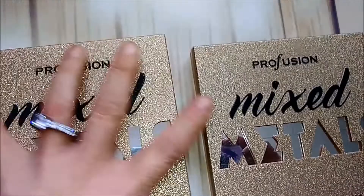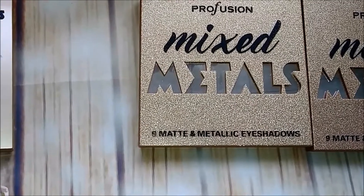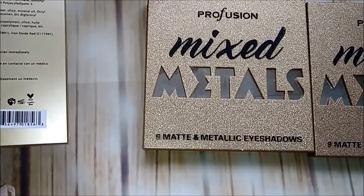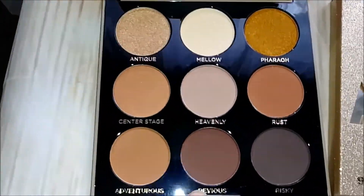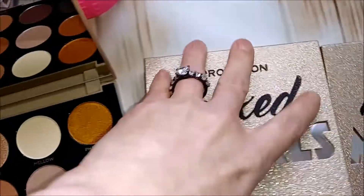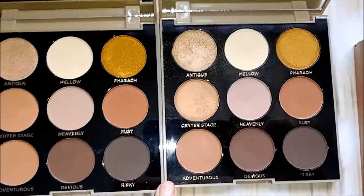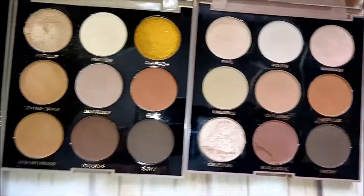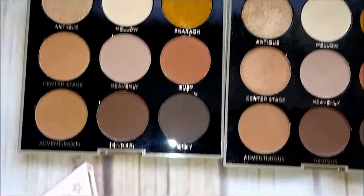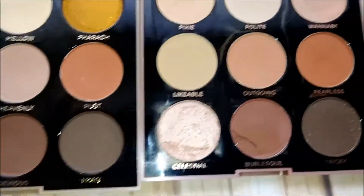Next are these three Profusion palettes. I actually think two of these are exactly the same — I believe this is the newer one. I remember these two are exactly the same, and I love them; they are really, really good shadows. Then I have this one as well, which I believe is called Nude Metals.